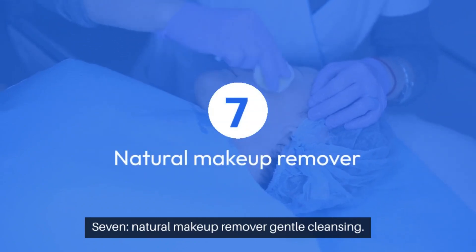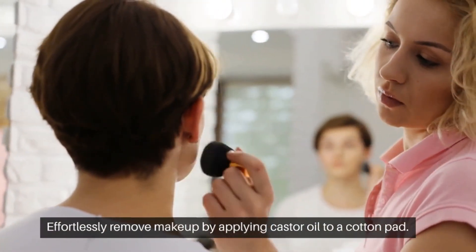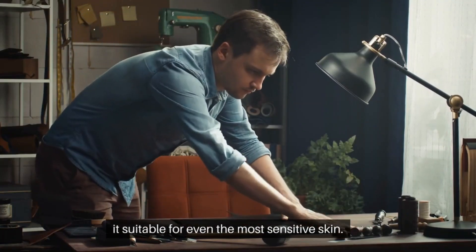7. Natural makeup remover — gentle cleansing. Effortlessly remove makeup by applying castor oil to a cotton pad. Its gentle yet effective cleansing properties make it suitable for even the most sensitive skin.